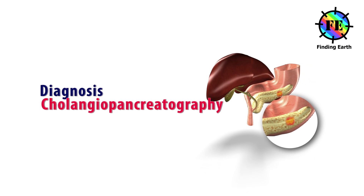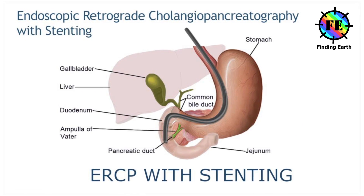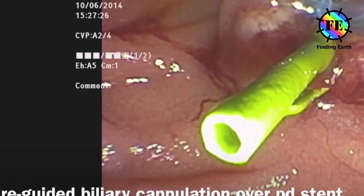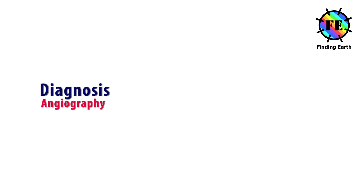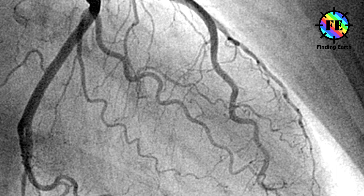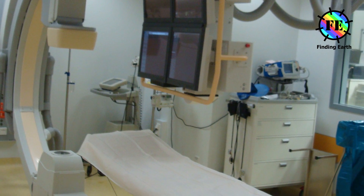Cholangiopancreatography: a cholangiopancreatogram is an imaging test that looks at the pancreatic and bile ducts to see if they are blocked, narrowed, or dilated. The test can be done in different ways: ERCP, PTC, and SRS.